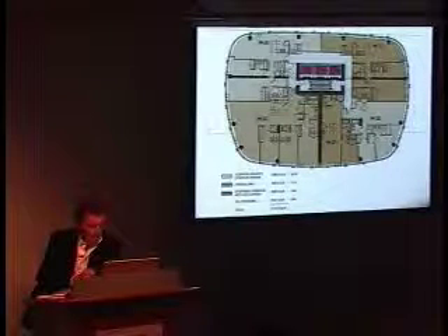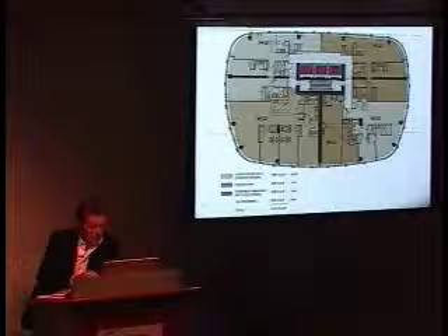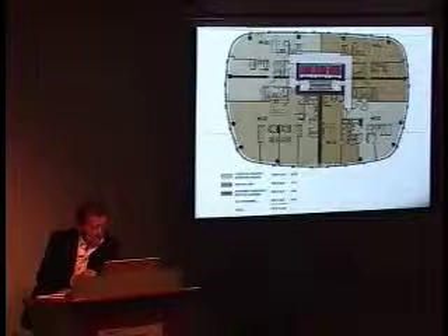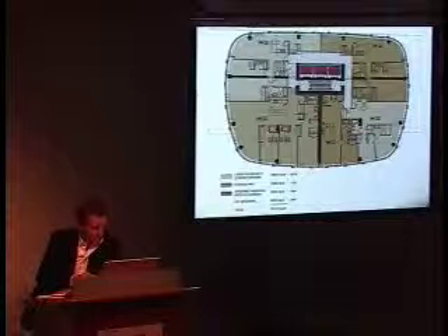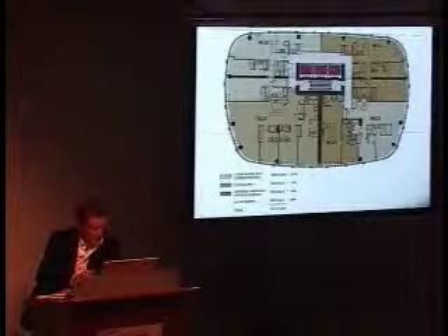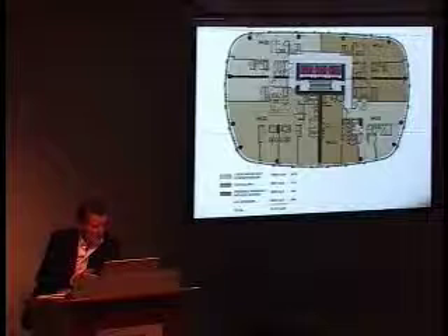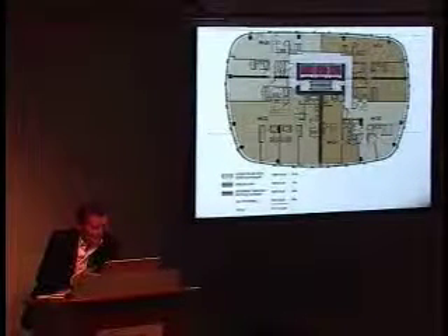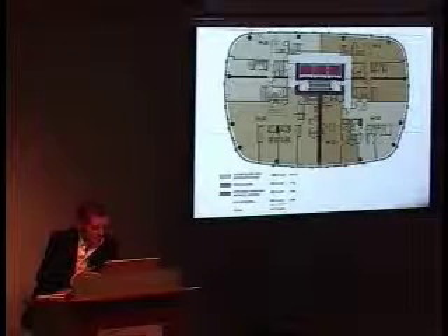There are screens at the operable windows, and there are fritted areas to reduce direct sun penetration in the building. The fritted areas are generally in the bedrooms and not in the living areas and not in the corners, which are treated like bays.